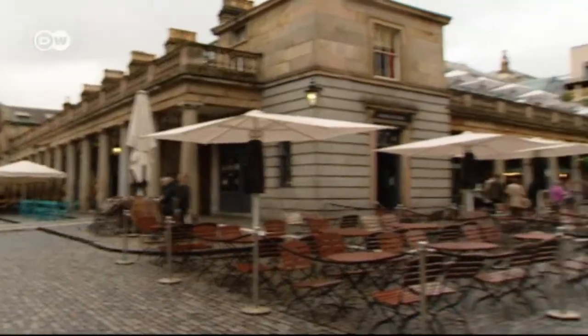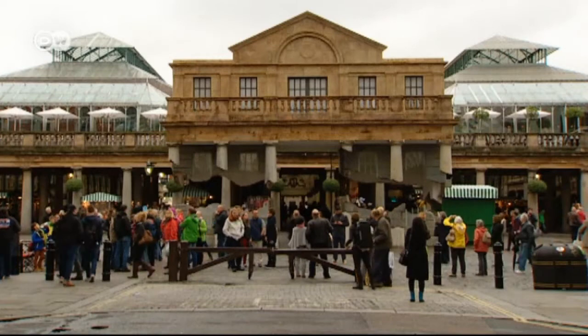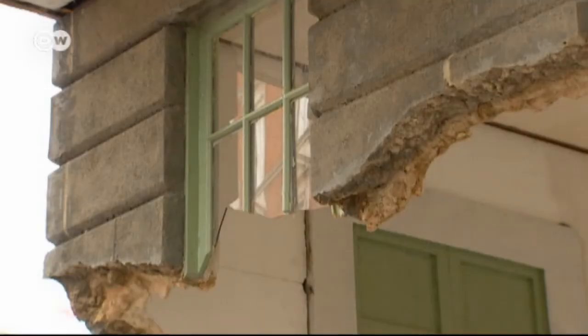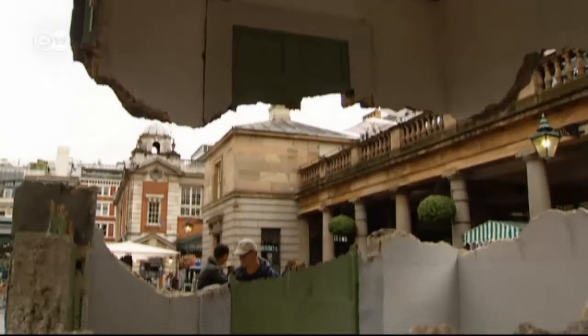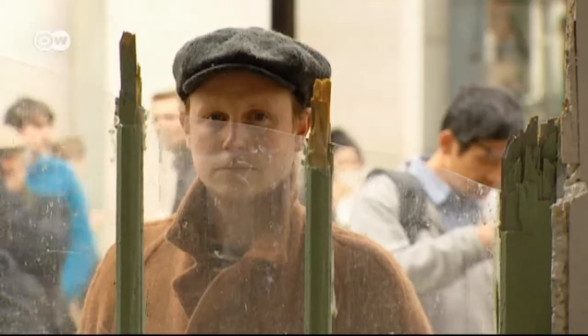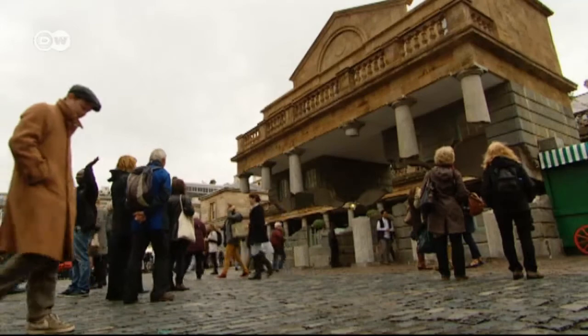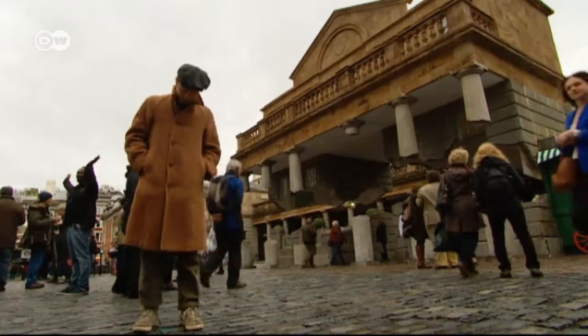Optical illusion or architectural masterpiece? The entrance to the indoor market in the London district of Covent Garden — but there's nothing concrete about this construction. Broken apart in the middle, it seems to float weightlessly in the air. This installation by Alex Chinneck is somewhere between installation art and architecture.